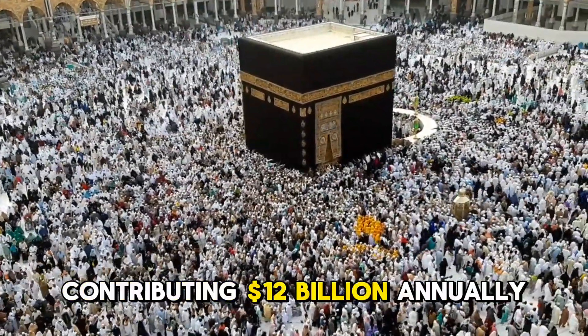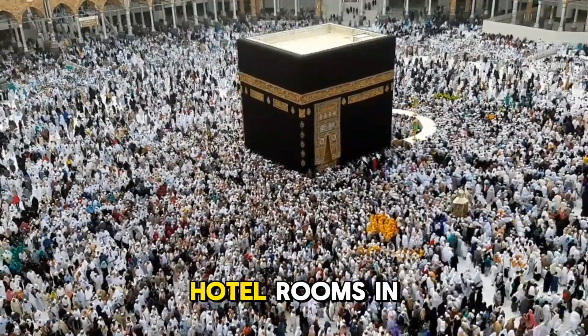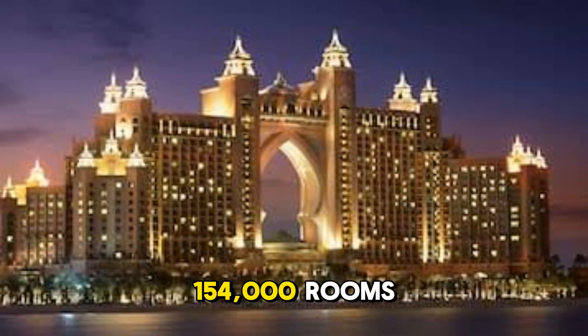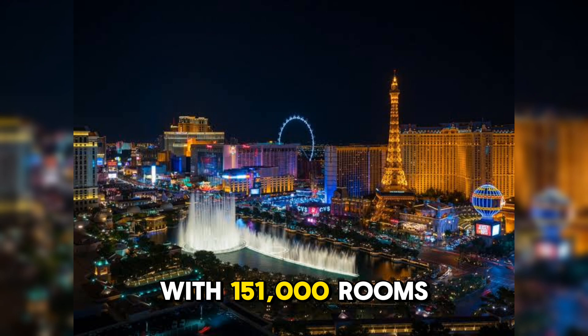Religious tourism is the second largest source of revenue for Saudi Arabia, contributing $12 billion annually to the national treasury. This is why Makkah has the highest number of hotel rooms in the world — around 250,000. Dubai ranks second with 154,000 rooms, followed by Las Vegas with 151,000 rooms.